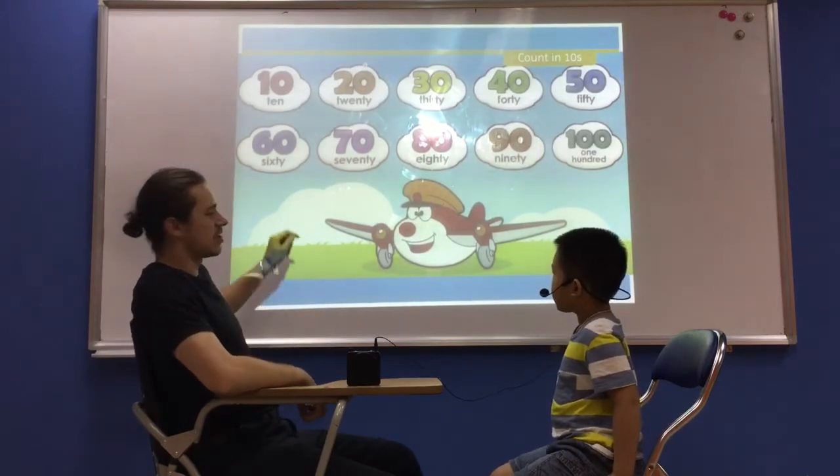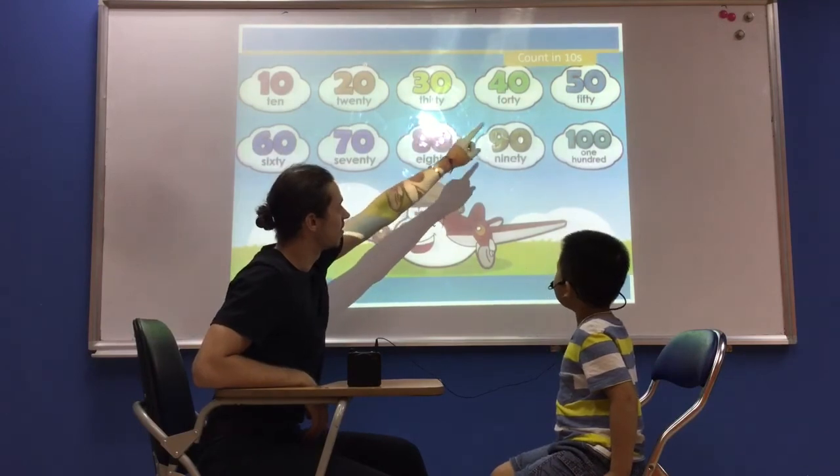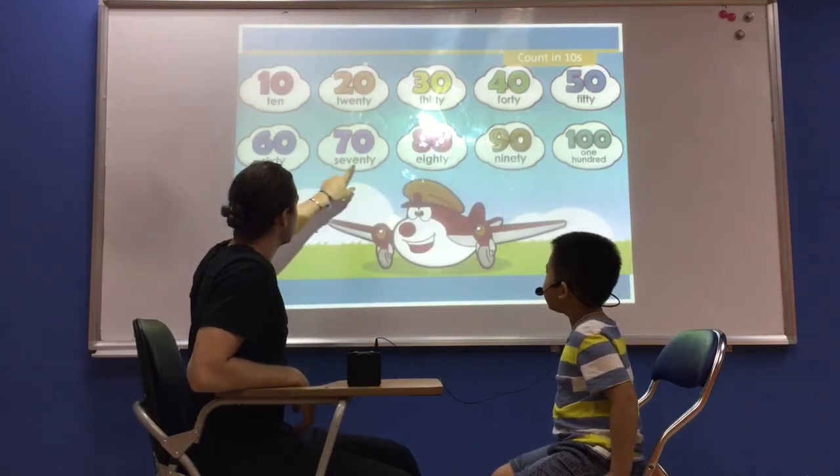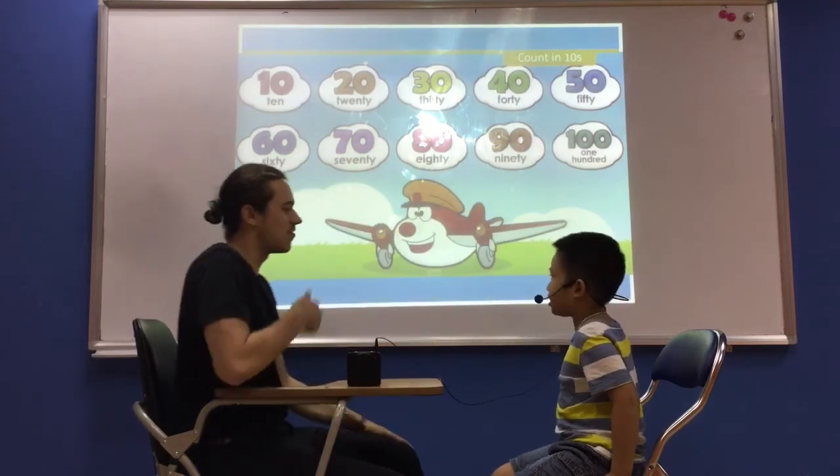We're going to count now. Can you count with me? 10, 20, 30, 40, 50, 60, 70, 80, 90, 100. Very good job.